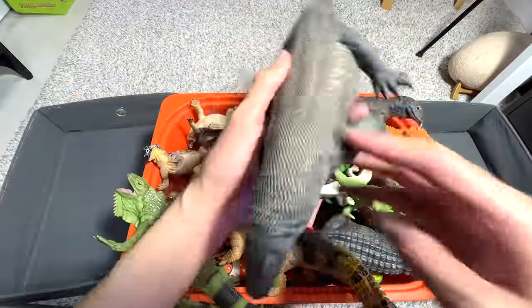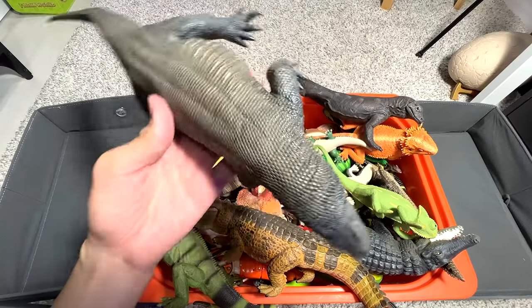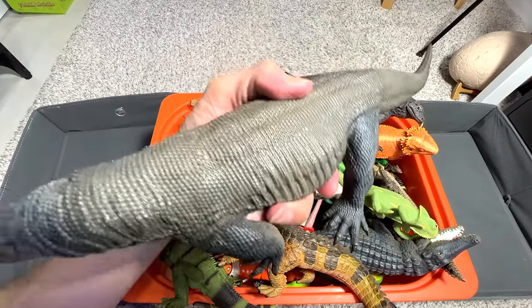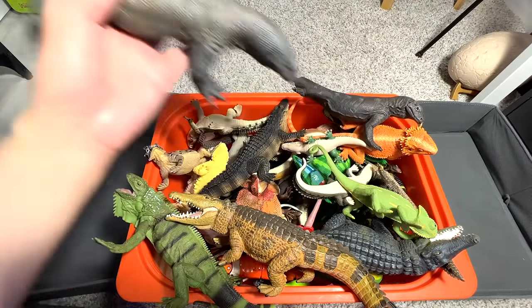Next, we have a Komodo dragon. This one has got to be one of our most realistic figures in our collection. We got this a couple of years back — I really love this a lot.